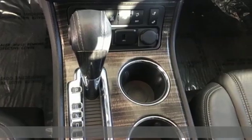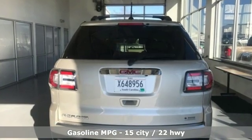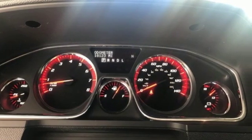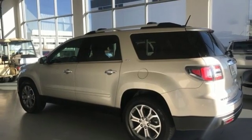Features include V6 engine, front heated leather bucket seats, streaming audio, rear parking sensors, dual zone climate control, power heated mirrors, external memory control, and express open and closed sliding and tilting sunroof.